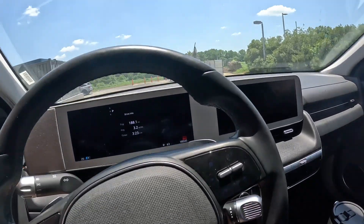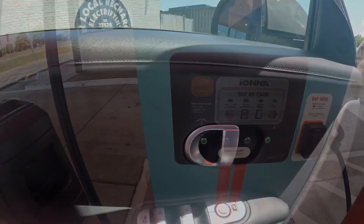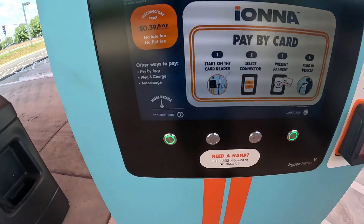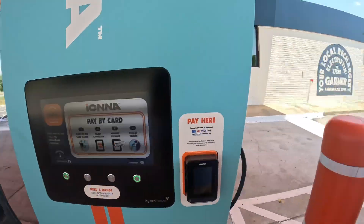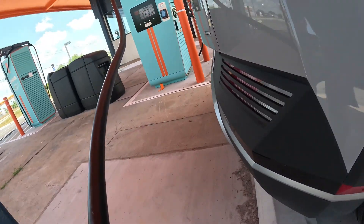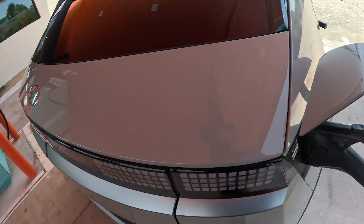First off, look — 39 cents, pay by card. So I think that's what we're gonna do. Nice long cables — alright, so we're plugged in.